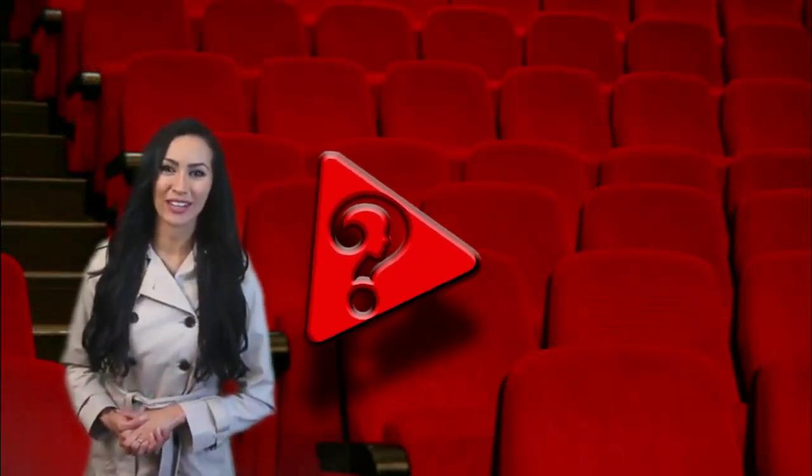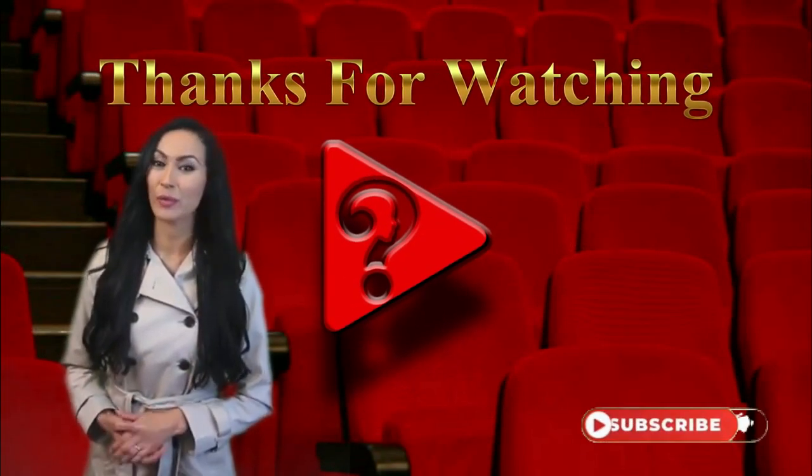Please consider subscribing to our YouTube channel and click the bell to be notified when we post new videos.